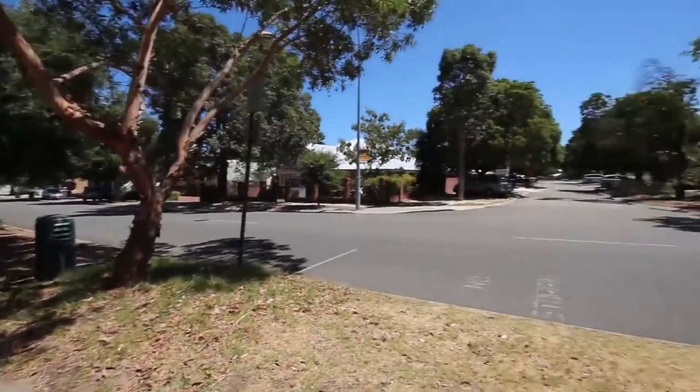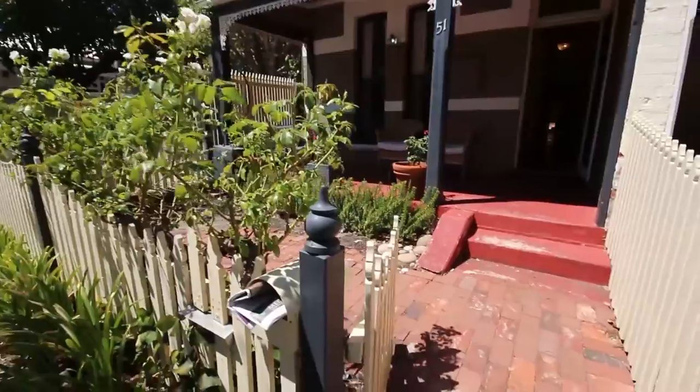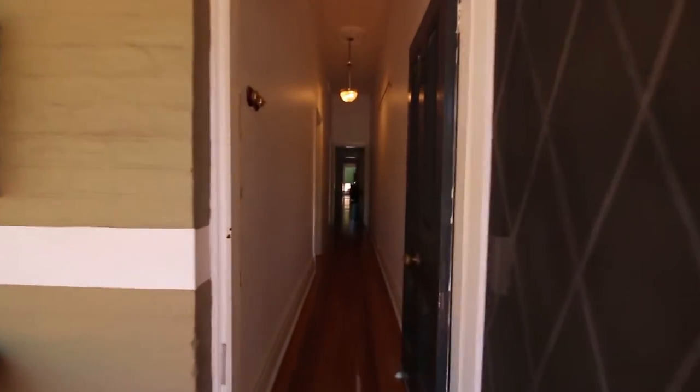Welcome to 51 Bagot Road Subiaco. Coming through the front gate you have a private courtyard with secure front veranda. As you come through the front door there is a nice long passage going down to the living space.